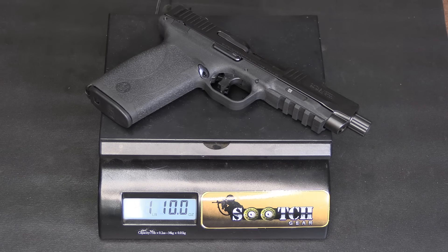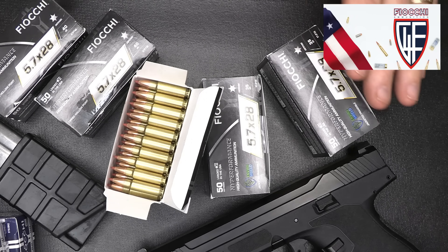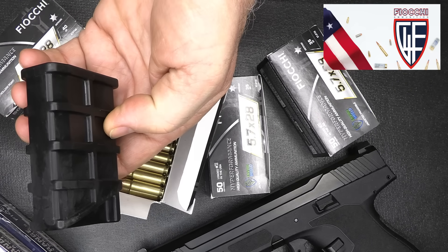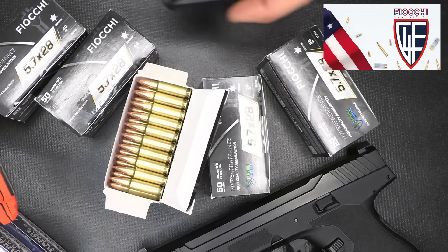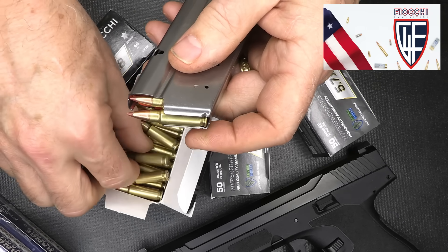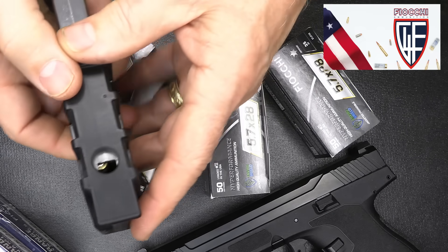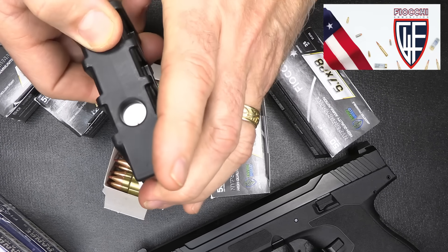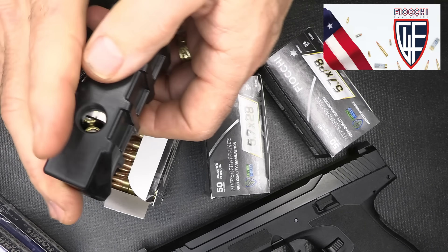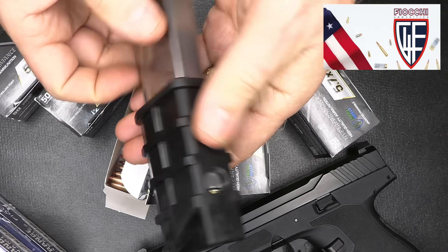The Smith & Wesson M&P 5.7 weighs 26 ounces — one pound 10 ounces. When it comes to ammo, it's great to see Fiocchi coming out with a couple of different lines for the 5.7 — a 40-grain bullet and a 35-grain option. There's also a really unusual loader — it doesn't load from the top in the conventional way. Just like an AR-15 magazine loader, it pops in from the side and the bullet goes easily down into the magazine. It took a few minutes to figure out but works really consistently. A cool little loading system from Smith & Wesson.